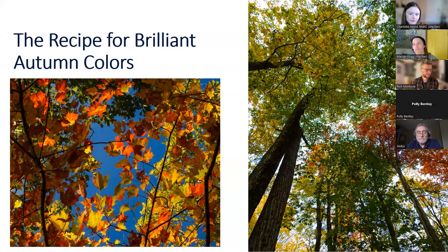Now we want to talk about the recipe for brilliant autumn colors. The three main ingredients that really lead to spectacular fall color are diversity of tree species, the weather needs to be pretty specific, and the landscape plays a big role.